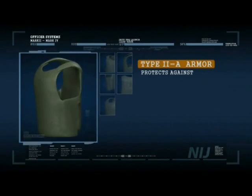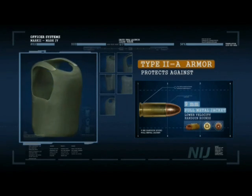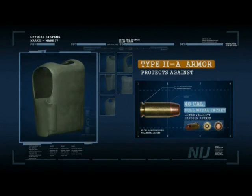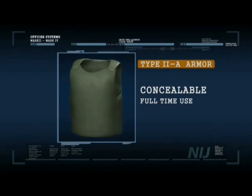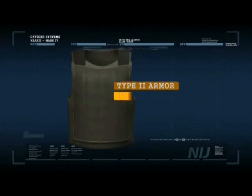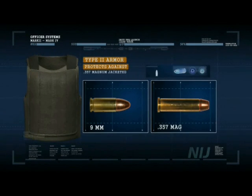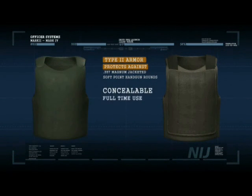Type IIA armor protects against lower velocity 9mm full metal jacketed handgun rounds and .357 Magnum jacketed soft point handgun rounds. While heavier and more bulky than Type IIA, it is also concealable and is designed for full-time use.